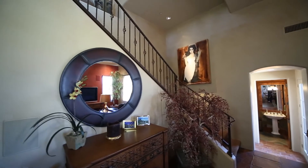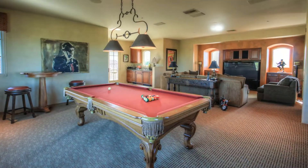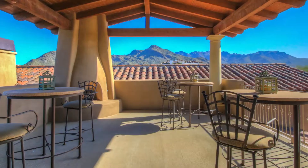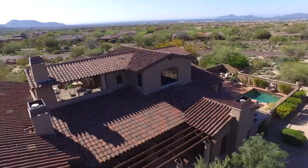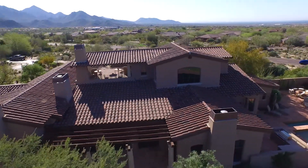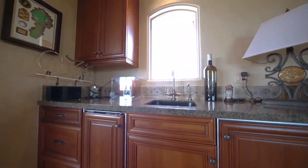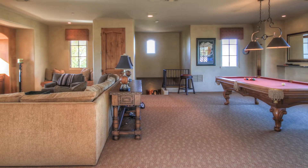Up an impressive wrought iron staircase to the home's second level is the fun and inviting game room. Highlights include access to an adjoining patio that provides more unparalleled views of the surrounding McDowell Mountain Range and city lights. And with a granite kitchenette and custom cabinets, this space is also perfect for hosting a gathering of any size.